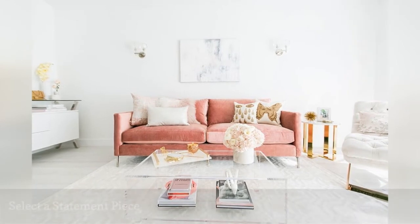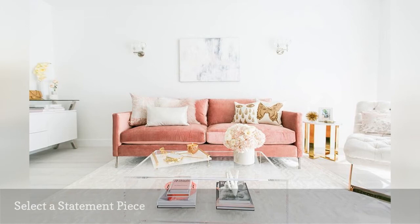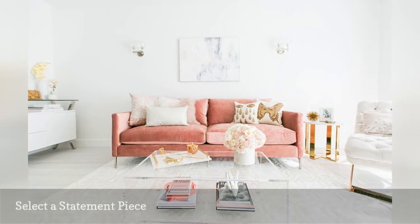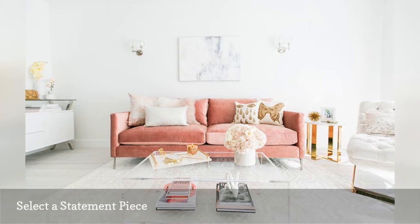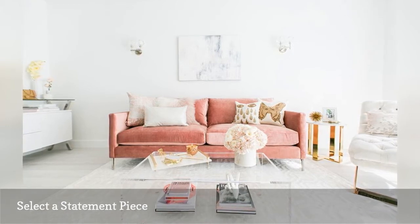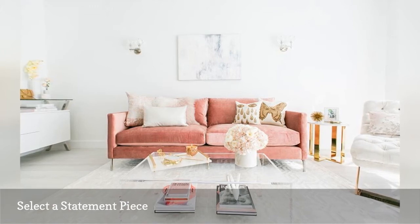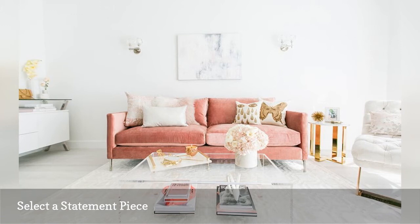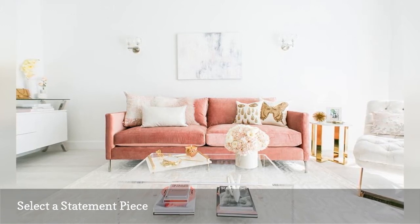In this room from Kirsten Corrigan's home tour on The Everygirl, her pink velvet couch is the statement piece — it stands apart from the airy, white interior in a big way. In your own home, you might choose to make a piece of furniture your statement piece, or it could be your carefully chosen large indoor plant, or a big piece of art hung on the wall. A statement piece helps to anchor the room and can give you a center point around which all your other decor choices can be based.